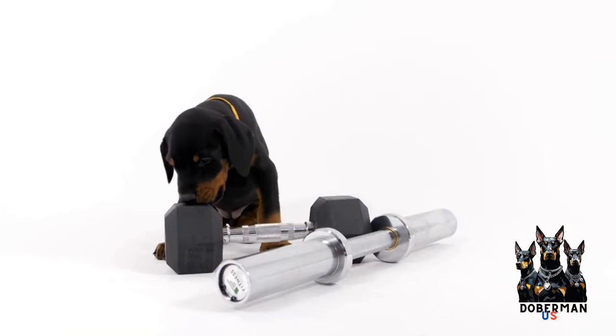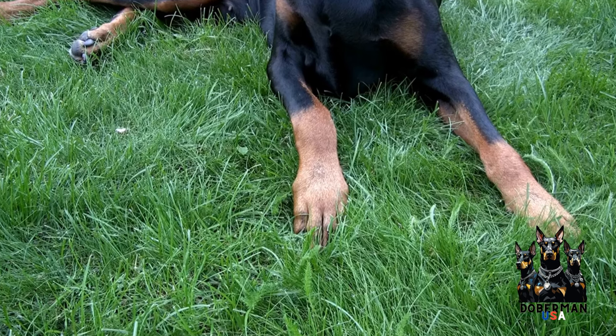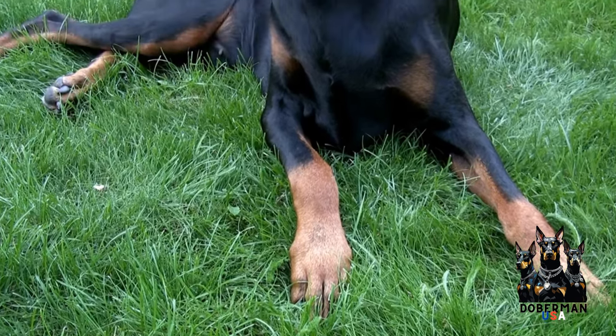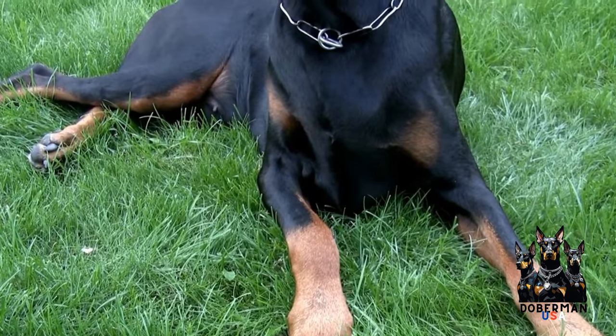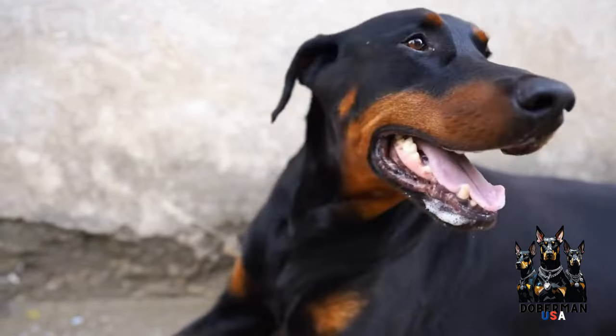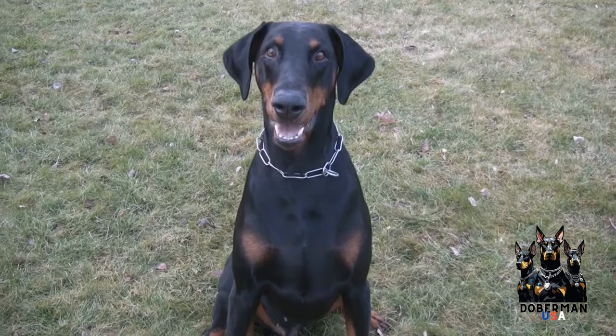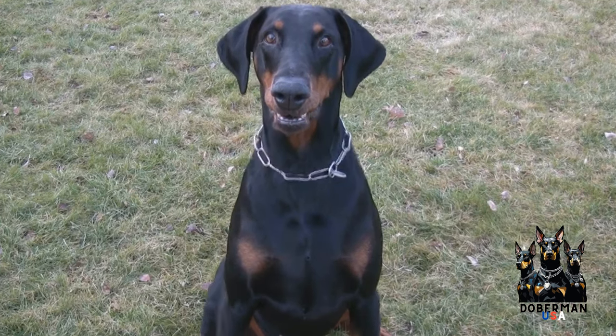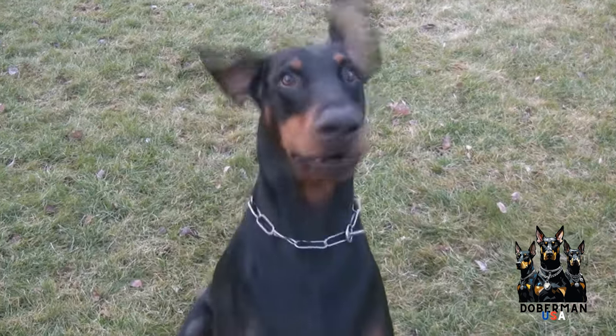How do Dobermans handle cold weather? Dobermans are known for their sleek and muscular bodies, making them a popular breed among dog enthusiasts. However, their short coat can make them more susceptible to cold weather. In this article, we will explore how Dobermans handle cold weather and provide some tips to keep them comfortable during the winter months.